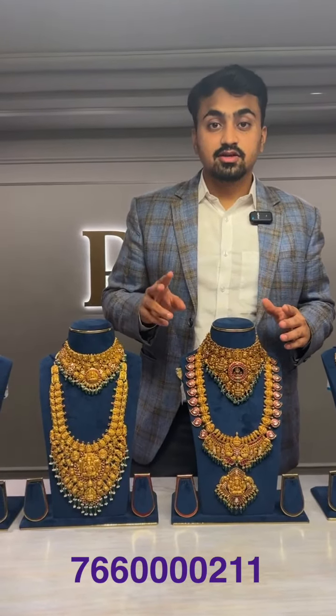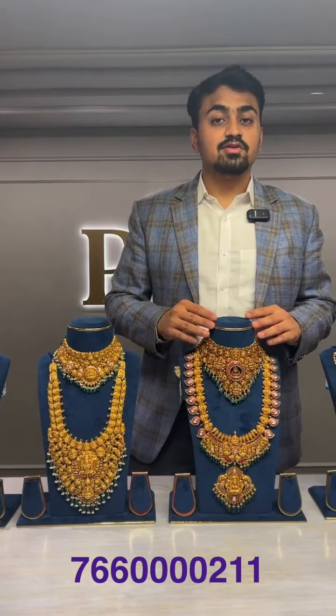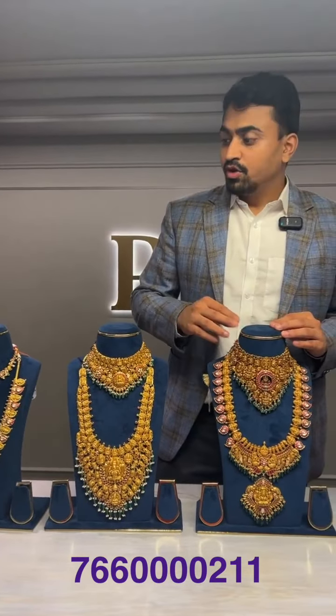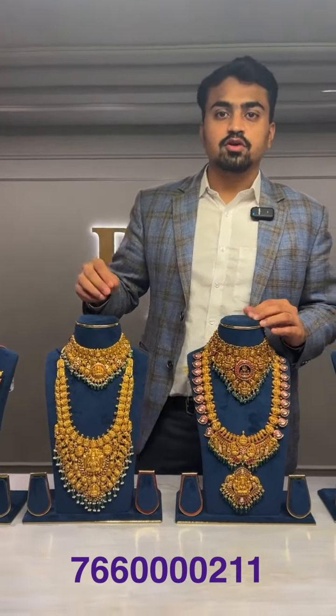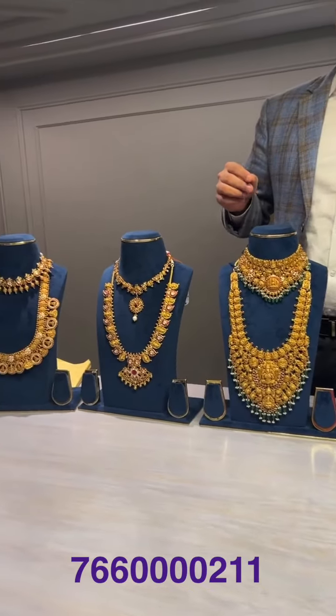If you want to put a particular locket in a necklace or make a mango haram with a locket you already have, in kundan jewelry maximum anything can be customized. The second thing: every jewelry shown in today's live can be bought by enrolling in our saving plan for zero making and zero wastage after 12 months. We are the only store in Hyderabad offering zero making and zero wastage in a savings plan after 11 months.